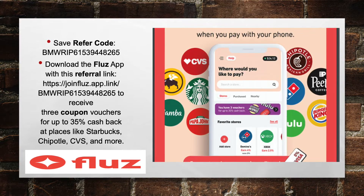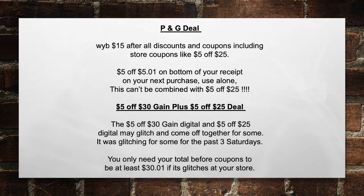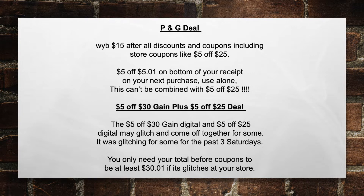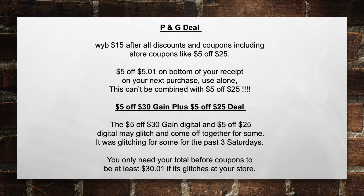Now let's get started on today's deals. First we're going to talk about the P&G deal. When you buy $15 after all discounts and coupons — including store coupons like the $5 off of $25, the $5 off of $5.01 on the bottom of your receipt — on your next purchase, use it alone. This cannot be combined with the $5 off of $25.